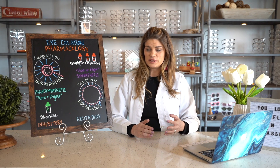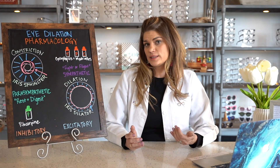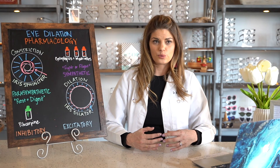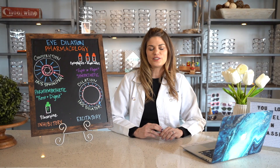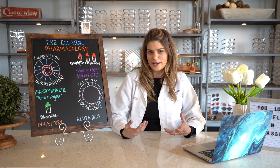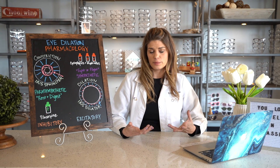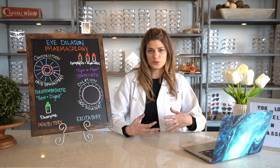The autonomic nervous system is divided into two parts, the first of which is the parasympathetic system. The parasympathetic system is really controlling everything to do with resting and digesting. When your body's at rest, there are certain conservatory functions that are happening — things that have to happen.